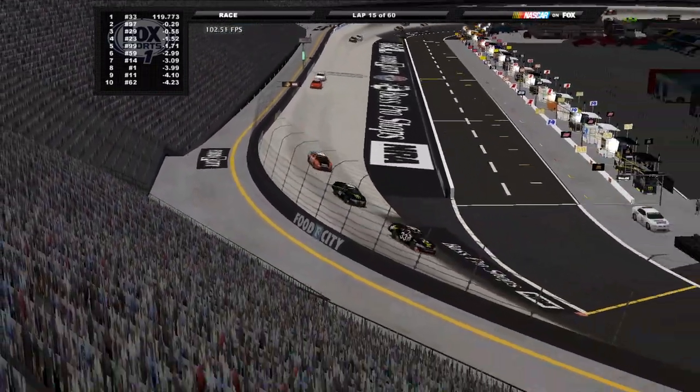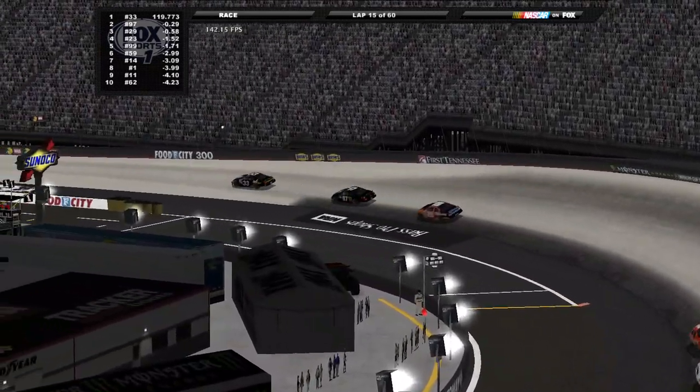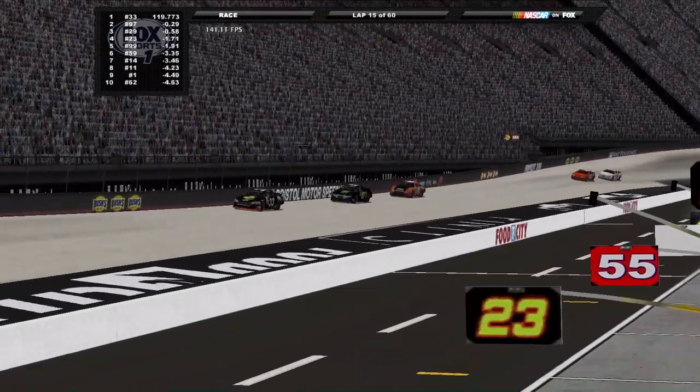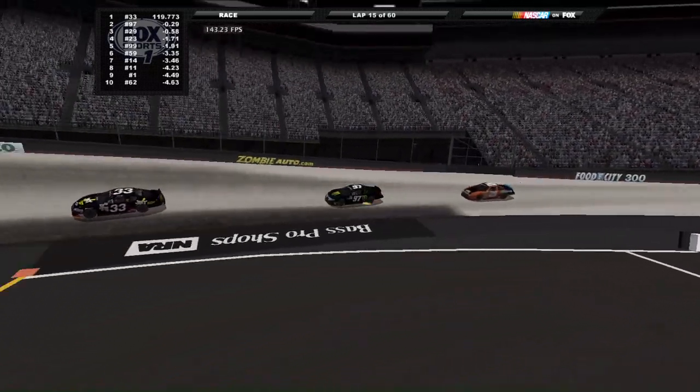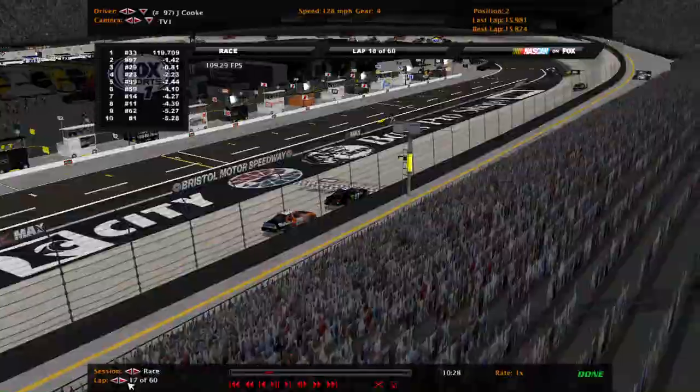Aside from on the initial start, the top groove hasn't been consistent. That'll be interesting to watch for as the race goes on. It's time for us to take our first break of the day — we'll be right back after this.